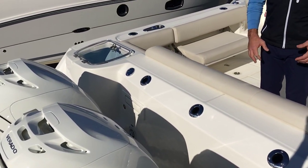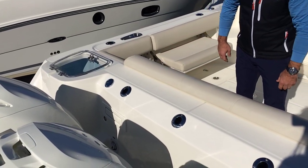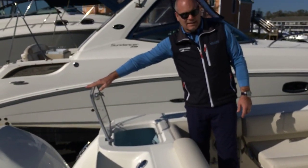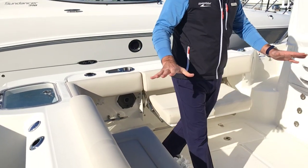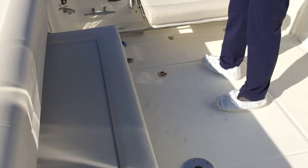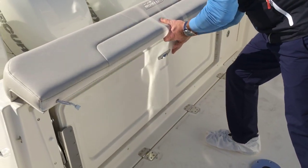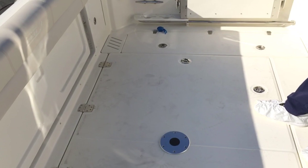On the transom area, we do have rod holders. We have a shower in that door there. We also have the live well on the port side. We have stowaway seating — very easy when you're ready to fish, just put them away nice and easily. Floor boxes on port and starboard side.